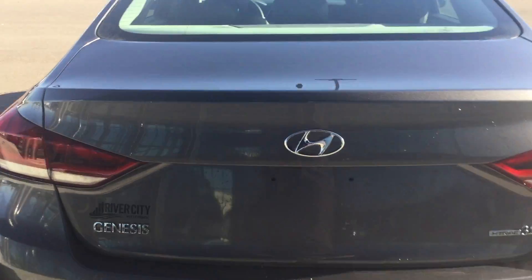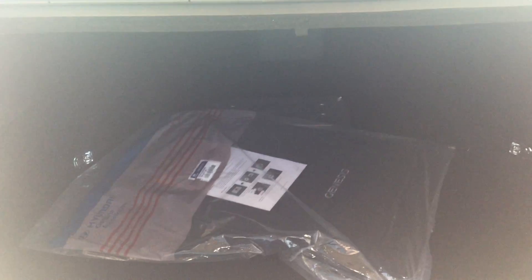Let me show you some room in the trunk here. Lots of room in the trunk — you can fit at least two or three luggage bags in there, plus a couple of golf clubs.